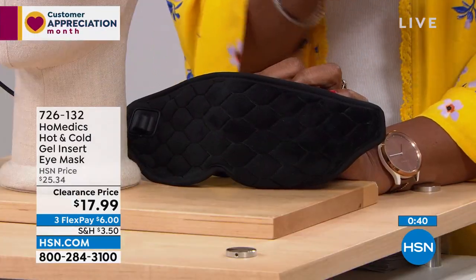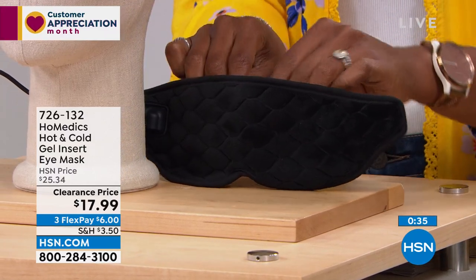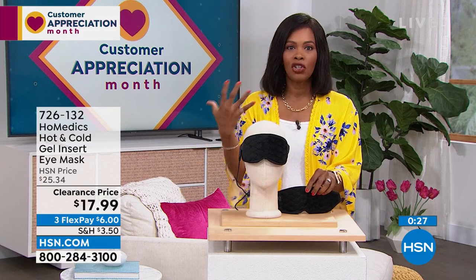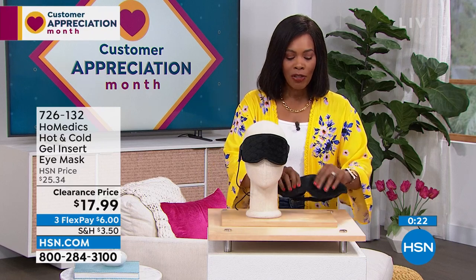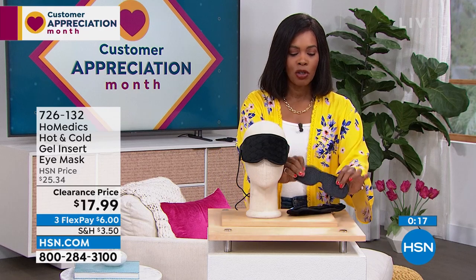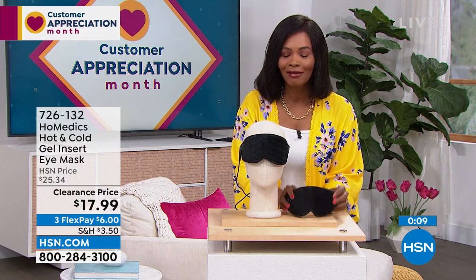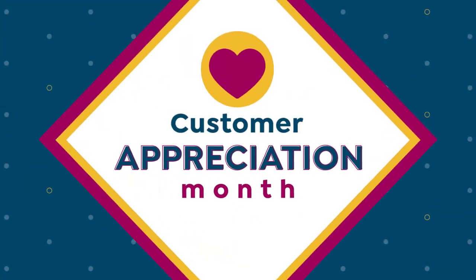Whether you use it for soothing tension around your eyes, that 3 PM recharge with heat plugged in, or cold with the pack you keep in the freezer — you just lay it on because the magnets hold it together. Or if you just want a sleep mask, use it. Item number 726-132 for that one from Homedics.